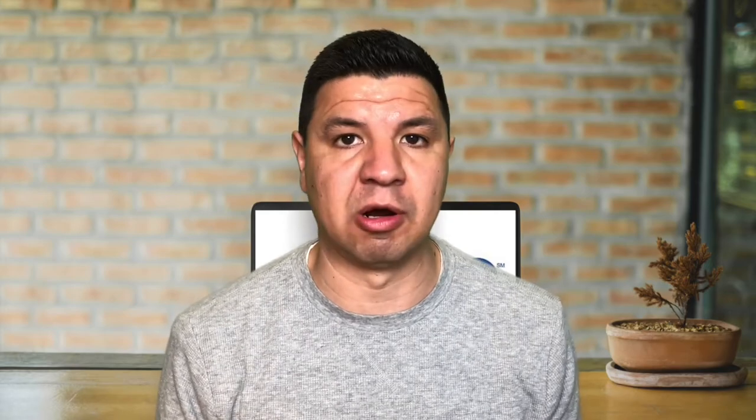The next group of items are those that you can only pack in a checked bag — packing these items would not be allowed in a carry-on bag. These items include aerosol insecticide. If you're going to be packing one of these, make sure they're not labeled as a hazmat, because if they are, they would not be allowed on the plane.